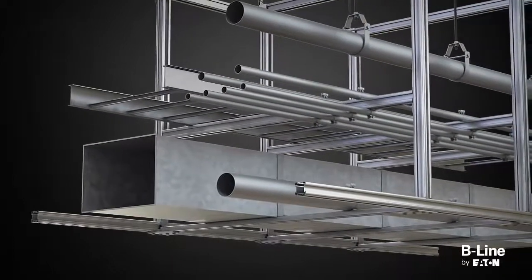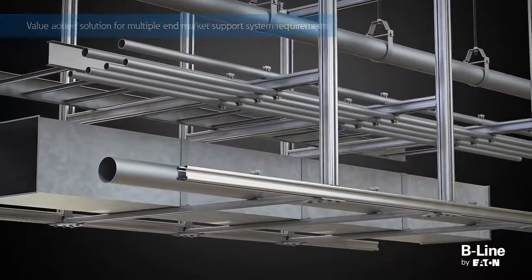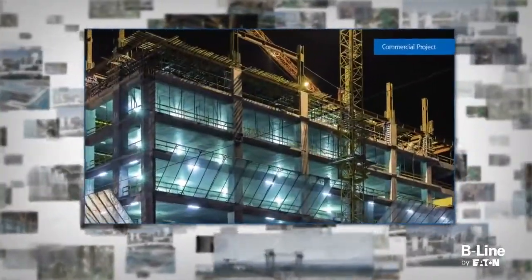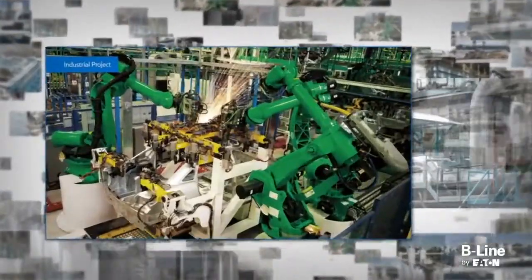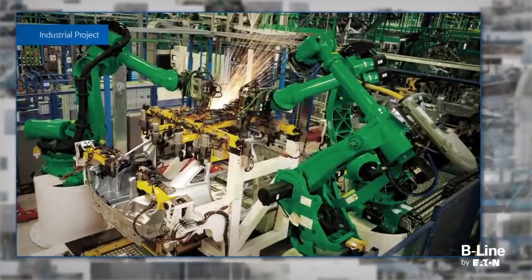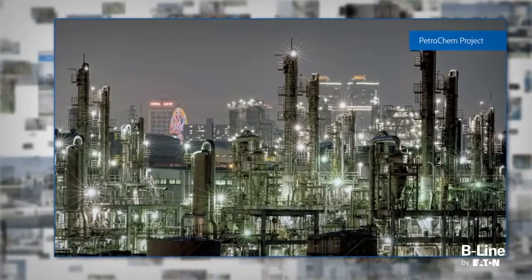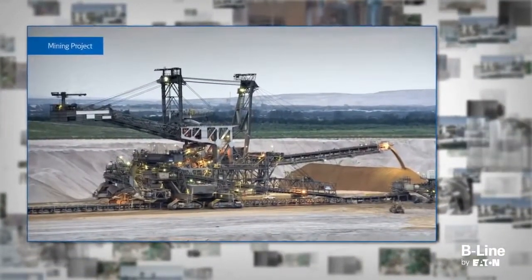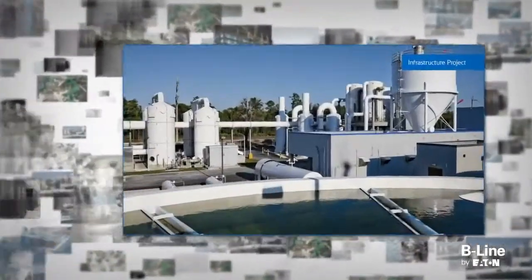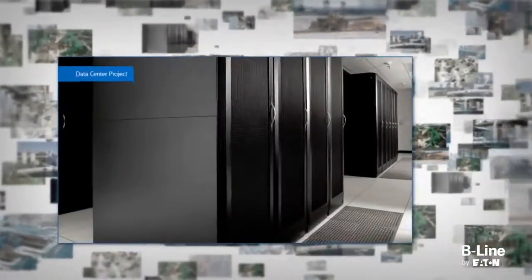Four-dimension strut and accessories offers value-added solutions for nearly every in-market support system requirement, including commercial, industrial, petrochemical, mining, infrastructure, and data center projects, just to name a few.